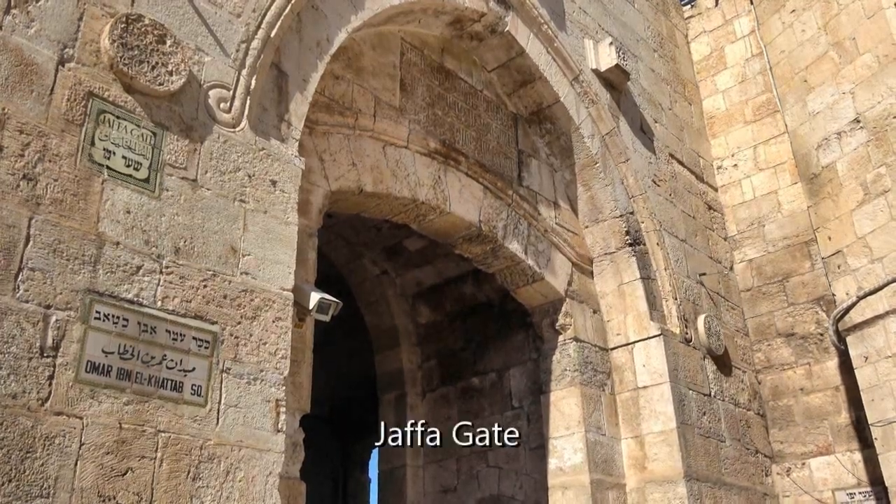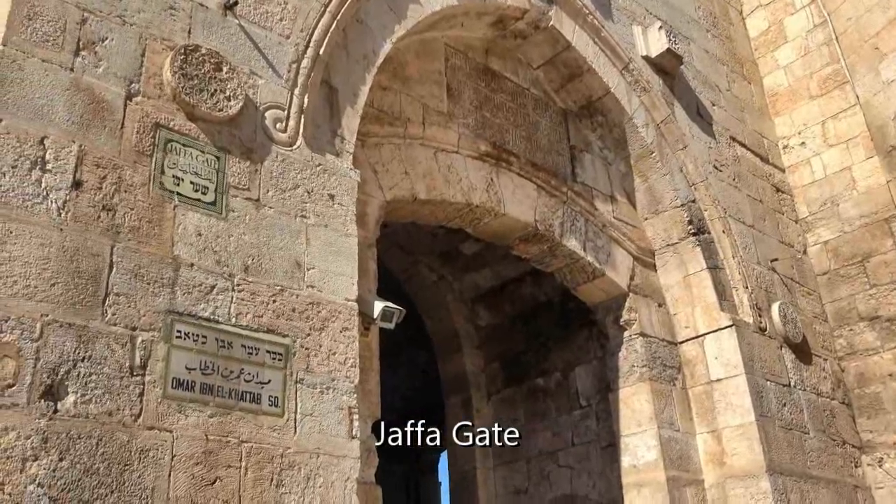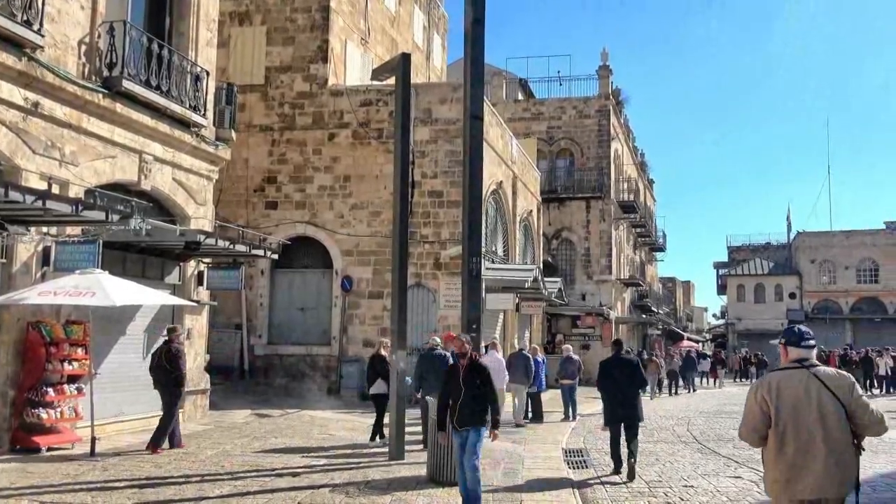Now we approach the Jaffa Gate through the wall into the old city, entering from the west. Shopping awaits, but it takes on a less exclusive character.